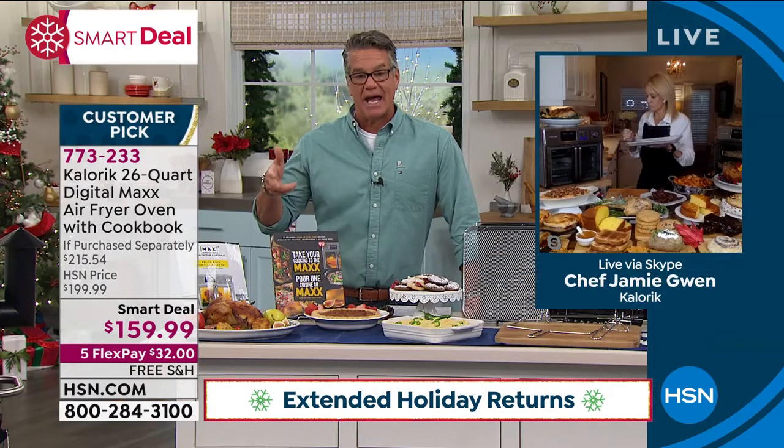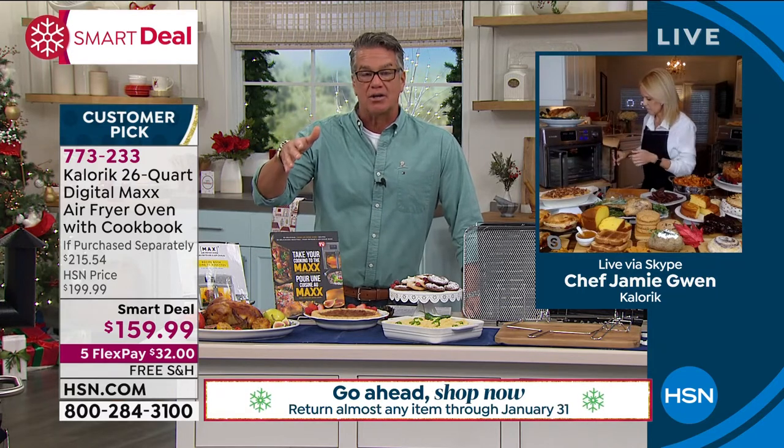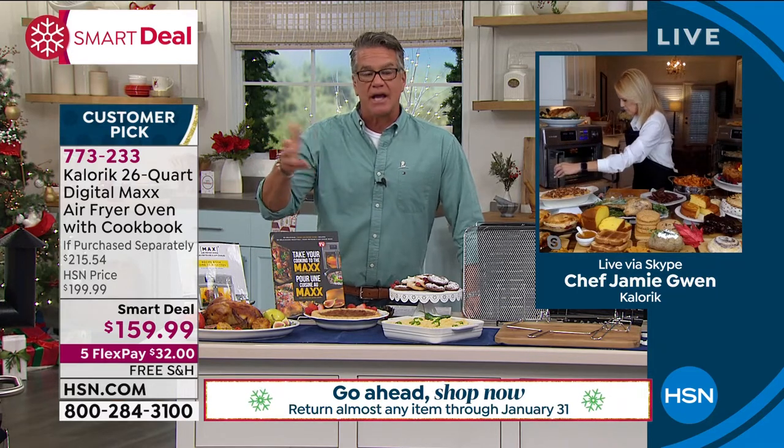Get it home today — lowest price we can find anywhere. It's only $32 on your credit card to get it home. I encourage you to try it out.